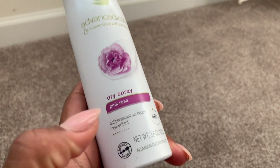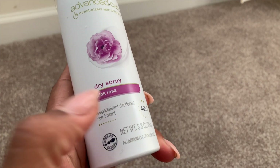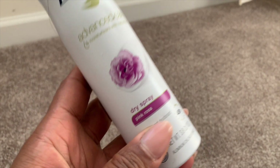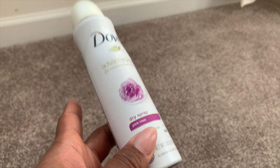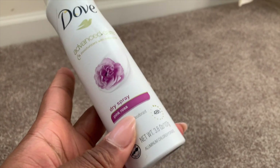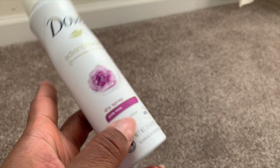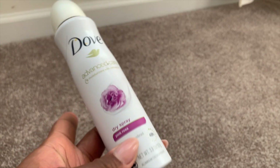I finished this Dove Advanced Care Dry Spray — I will repurchase this in a heartbeat. It must say Pink Rosa, not rose petals or rose. It is sweet and floral; it smells a lot like Pink Vanilla Wish from Bodycology. It's sweet, creamy, and pretty — one of the prettiest deodorants I've ever used. It smells like perfume. Love this.